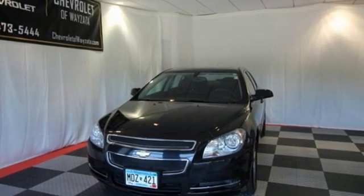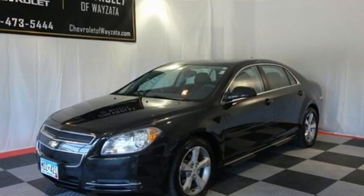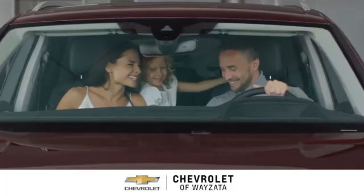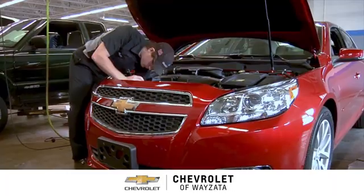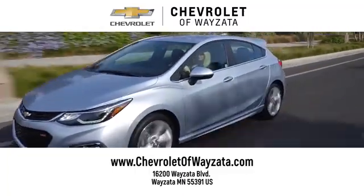There's more than a century of ingenuity and significance in every Chevy. See it for yourself when you take it for a test drive. From a fun car shopping experience to service you can trust, come see us at Chevrolet of Wayzata.